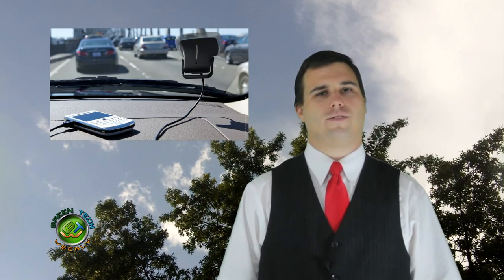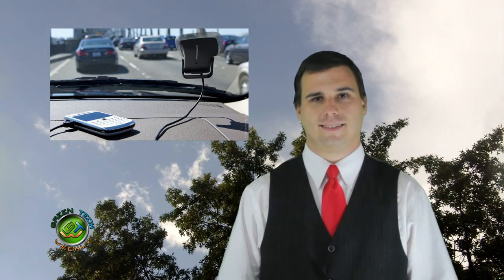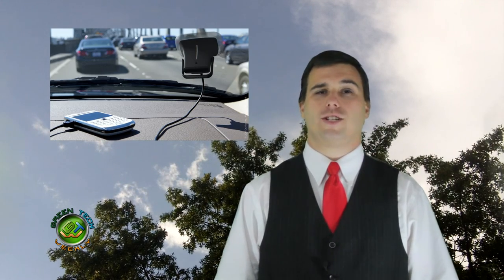Scott, there are a lot of solar chargers out there for your gadgets. So what's one more, right? This one must be different or else we wouldn't be mentioning it on the show. This one needs your help.